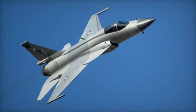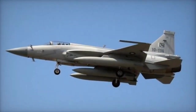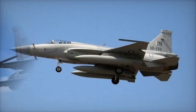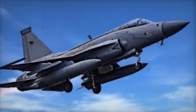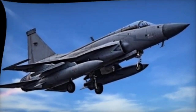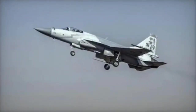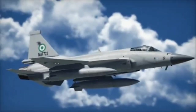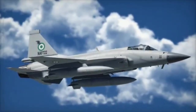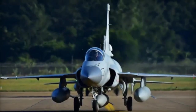Maximum Takeoff Weight and Payload Capacity. The J-10C has a maximum takeoff weight (MTOW) of 19,277 kg, while the JF-17 Block III has a maximum takeoff weight of 12,700 kg. In terms of payload capacity, the J-10C can carry up to 7,000 kg of weapons and equipment, compared to the JF-17 Block III which can carry up to 3,800 kg.